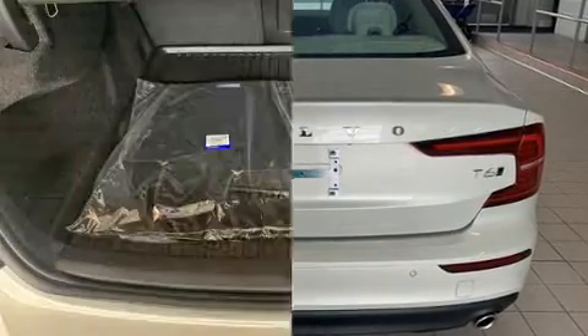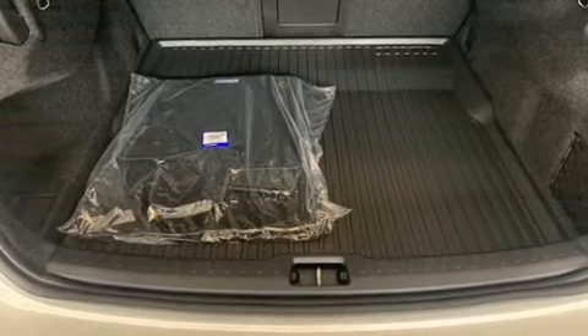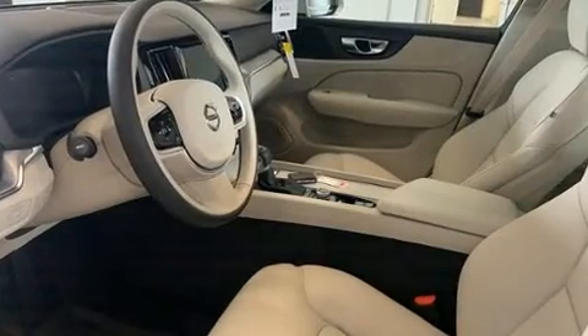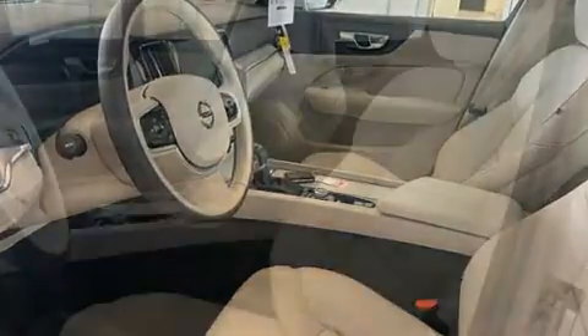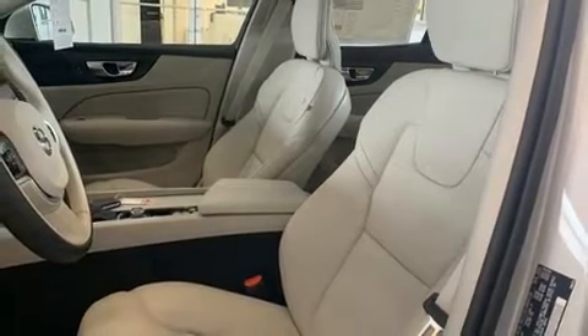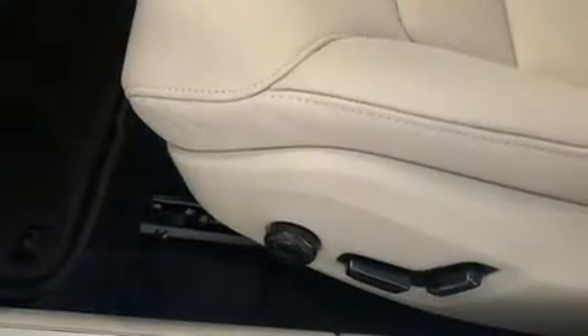A wealth of standard features means that you no longer have to sacrifice, like power windows, mirrors, and seats, variably intermittent wipers, a trip computer, an automatic dimming rearview mirror, power moonroof, turn signal indicator mirrors, lane departure warning, and air conditioning.